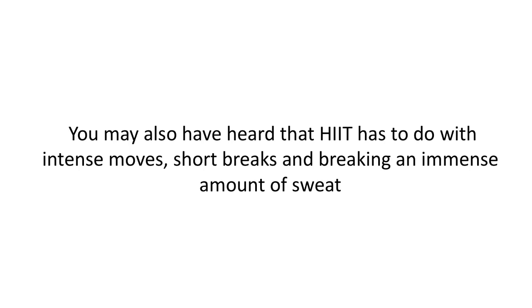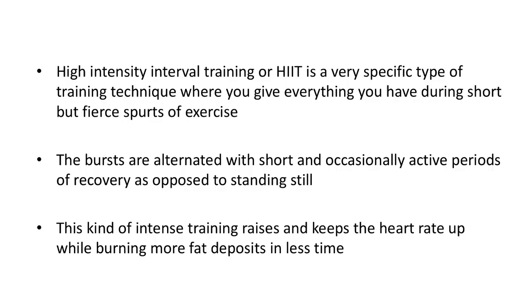Yes, there is an element of high intensity as well as interval training, but many people may do both without actually ever doing a real HIIT workout. So to clear up the confusion, here is what HIIT truly looks like. High intensity interval training, or HIIT, is a very specific type of training technique where you give everything you have during short but fierce spurts of exercise. The bursts are alternated with short and occasionally active periods of recovery, as opposed to standing still.